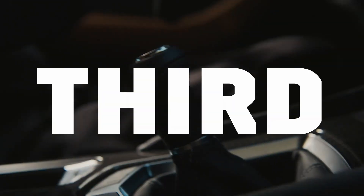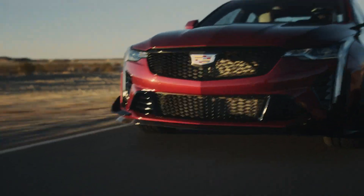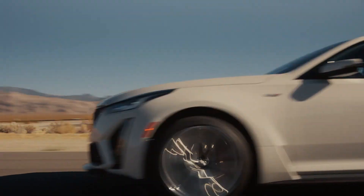It also has intuitive steering, a well-balanced ride, capable handling, and communicative steering.